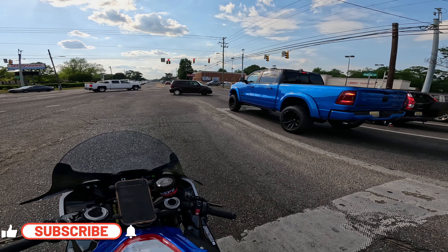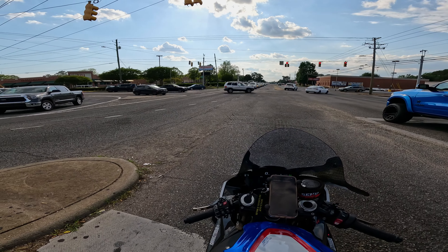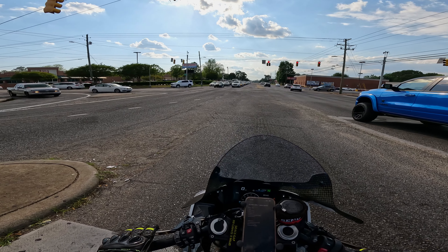Look at that blue on that RAM Rocky Ridge package, dang man those things look so good. Anyway, welcome back to the video guys, Hollywood here. If you are new here please hit the like button, subscribe, share — it's going to help my videos get pushed out into the algorithm.